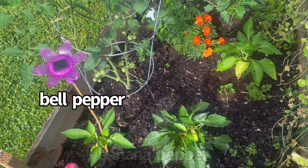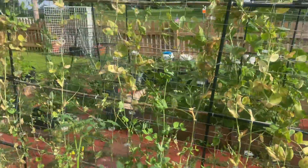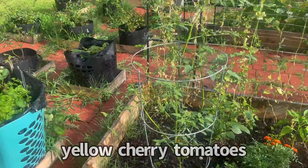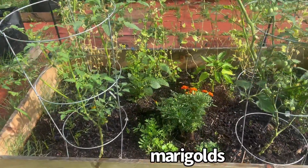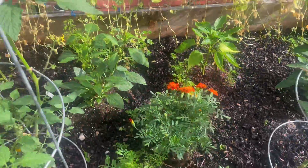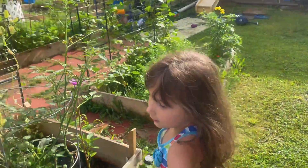Over here we have banana pepper, bell pepper, some carrots, sugar snap peas, yellow cherry tomatoes, marigolds, banana pepper, and bell pepper. I don't see any strawberries. You don't see any red strawberries yet?